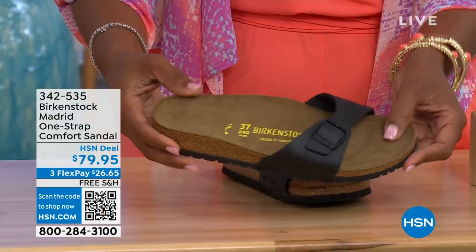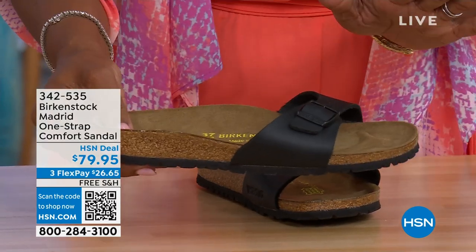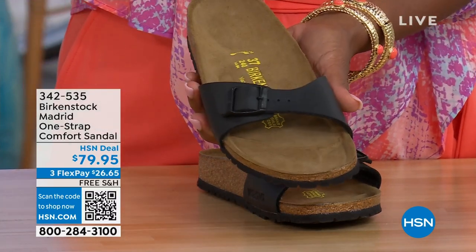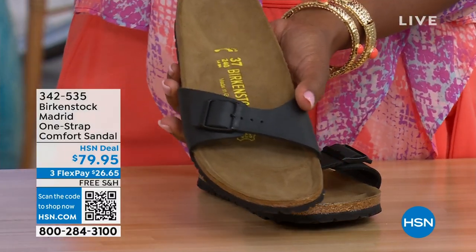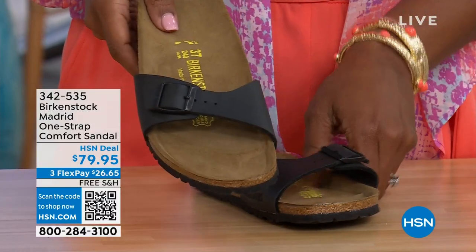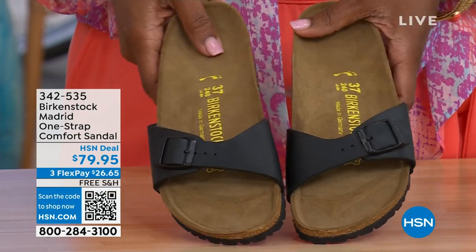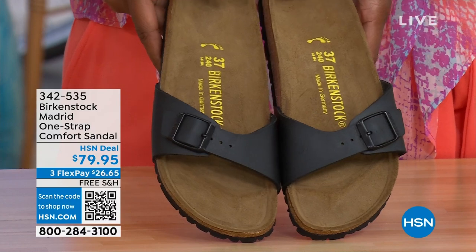In case you missed the Madrid sandal earlier — the very first Birkenstock ever to come to the United States — they still make it in lots of great colors. We now only have black and white left. Mocha is gone. You can check hsn.com and type in Birkenstock to see everything available. Item number 342-535.